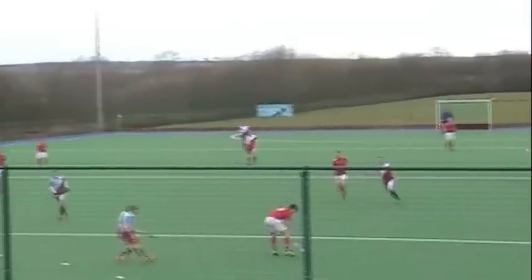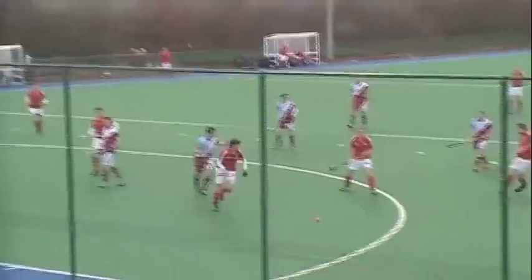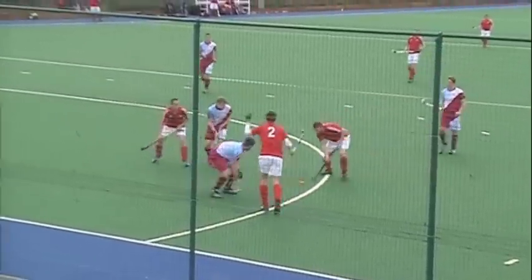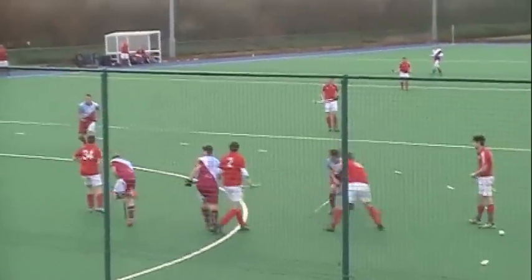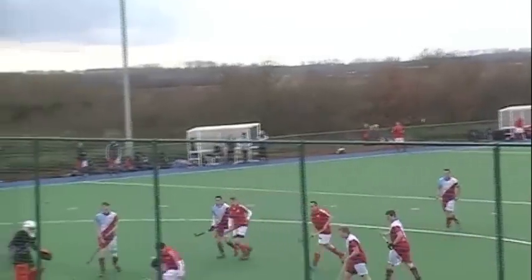Beautiful play. Web down the line and finds himself in a bit of room here. Oh! Corners! Corners! Yay! Yeah! Well done, Ali! Well played! I've got it on camera!